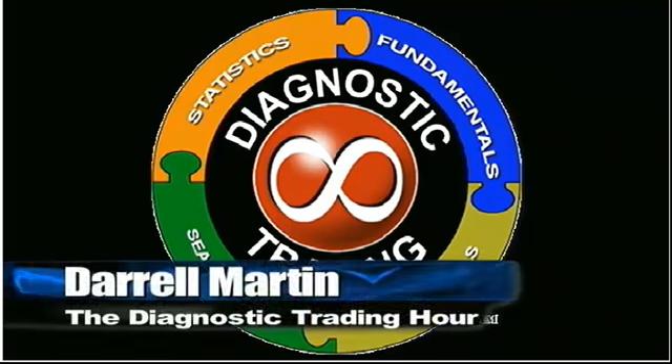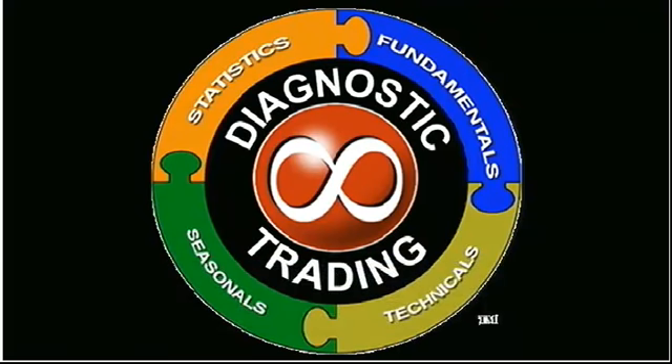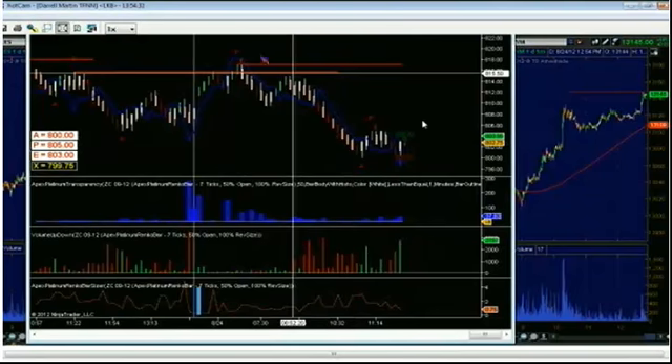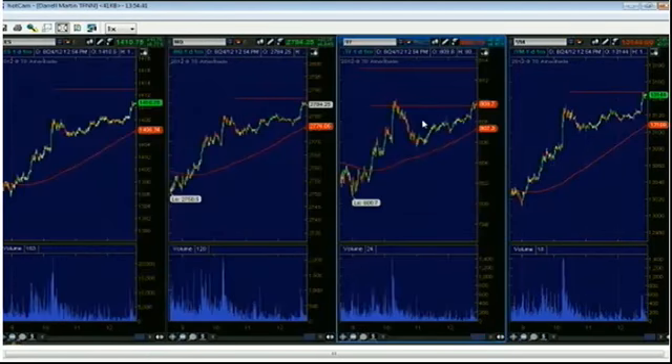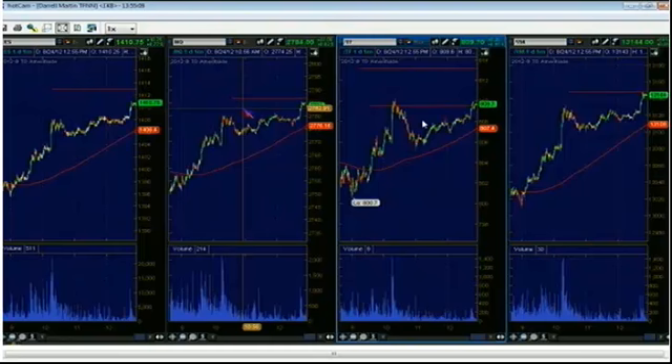Welcome back to the Diagnostic Trading Hour with Daryl Martin. We're going to wrap up a few things before we close out the show. Our corn trade is pulling back, so we've got to be careful — that's why we have that tight stop in there to lock in those profits. I locked in quite a bit already today. Looking at all the major indices: $1413 on the S&P E-mini, $809 on the Russell, $2814 on the E-mini NASDAQ, and mini Dow at $13,257. It looks like we got a caller on the line.